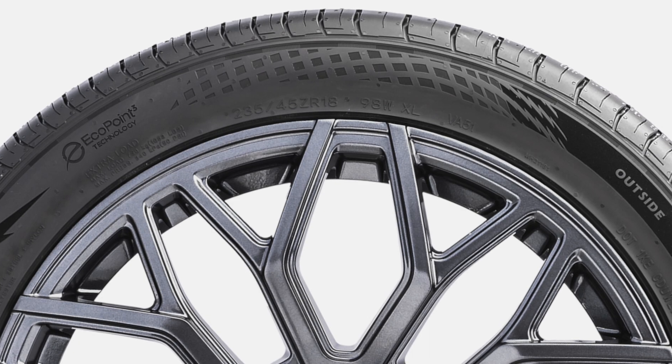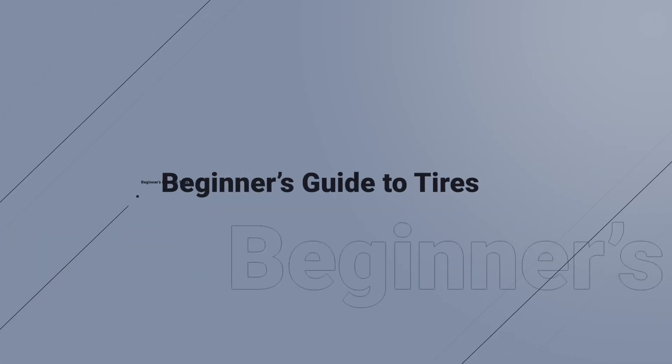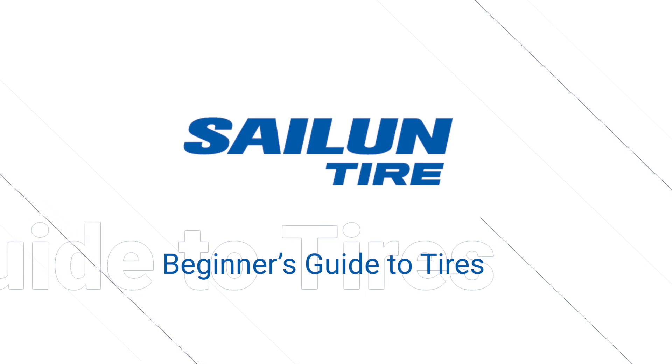That's a good question, Trevor. The truth is you can get away with using regular tires, just as long as you pay attention to one particular detail when buying them — and I'll explain what that is in just a minute. However, dedicated EV tires have their benefits, and I'll explain what they are today as part of the beginner's guide to tires, sponsored by Salen Tire.